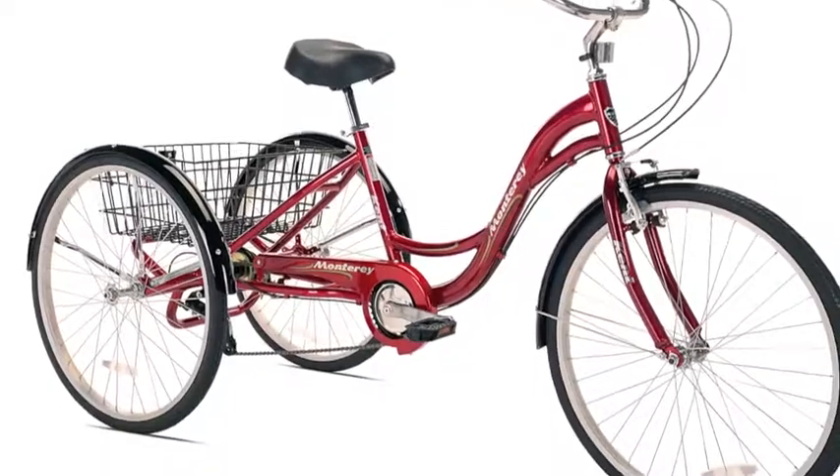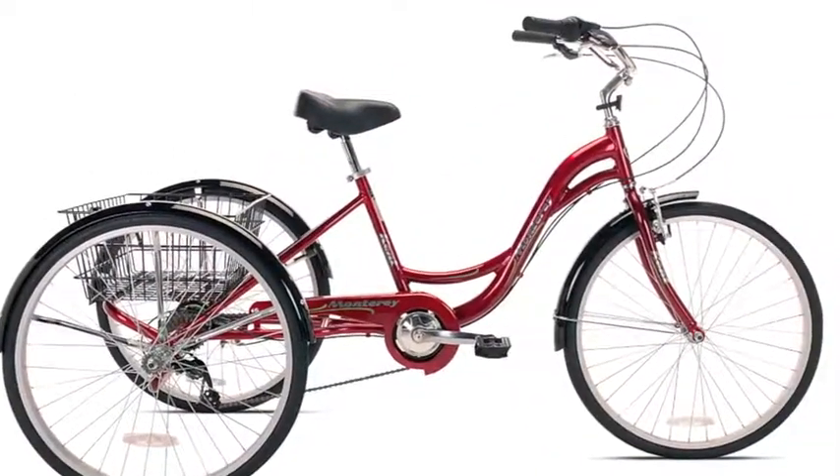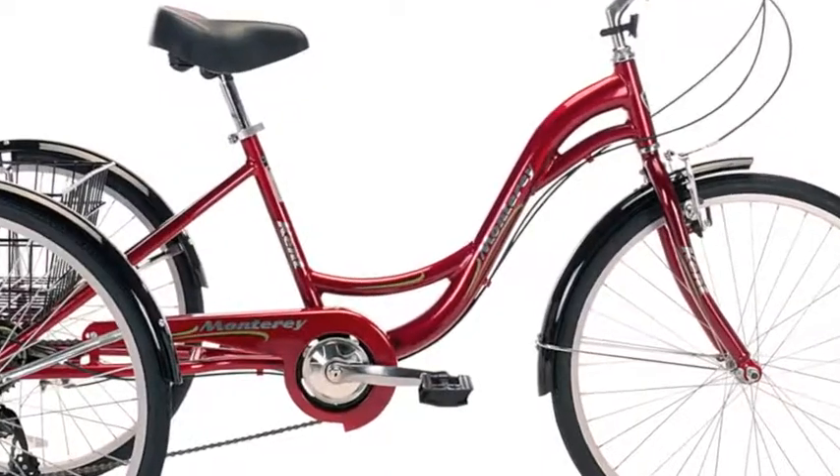The Monterey from Kent Bicycles is the ultimate in a full-size adult tricycle, perfect for riders looking for a relaxed and stable riding platform, a great learning aid for a new adult rider or anyone with balance issues.